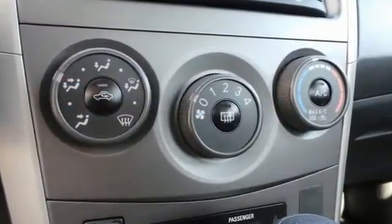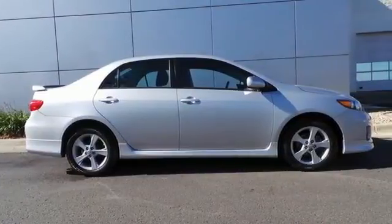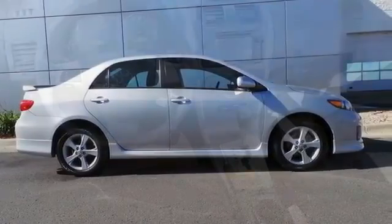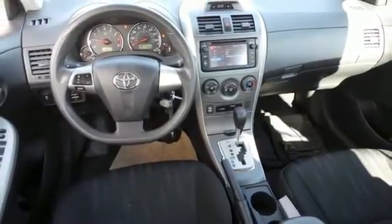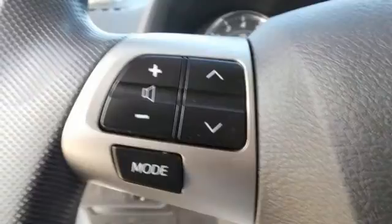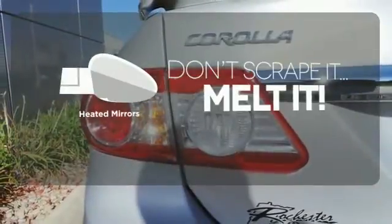Safety features like anti-lock brakes and multiple airbags ease your worries. The power windows, locks and mirrors, and keyless entry ease your drive. And with features like a CD player and stability and traction control, you have a well-rounded vehicle at a great price. Avoid scraping snow and ice with heated mirrors.